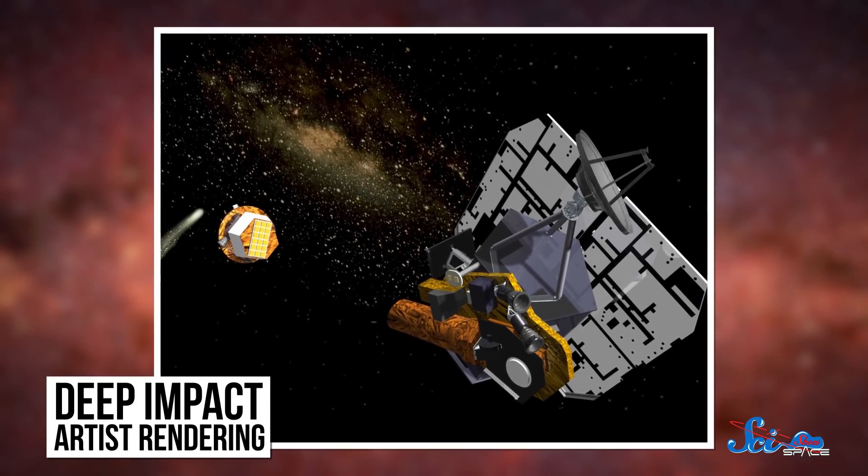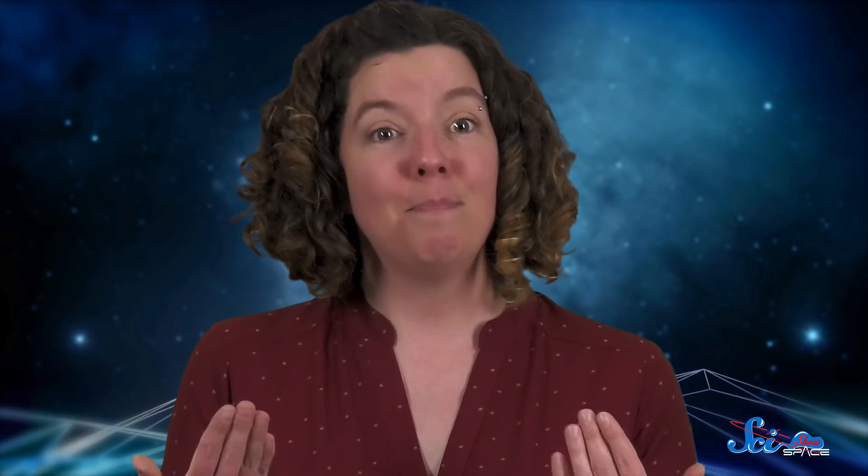I'm talking about Deep Impact, which didn't just visit a comet — it blew a hole in the side of it. And out of that hole came not just a ton of dust, but also a new understanding of how comets are put together.